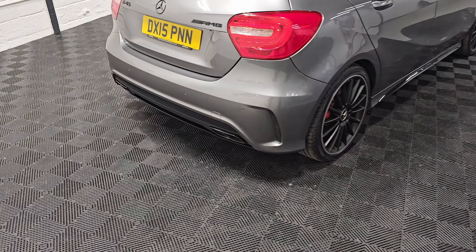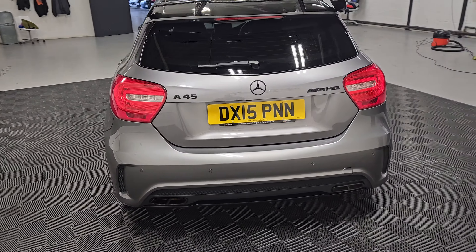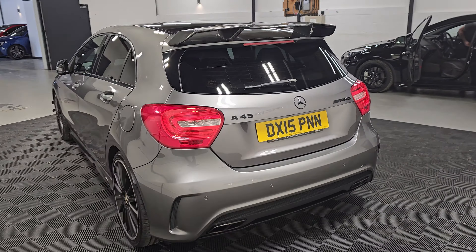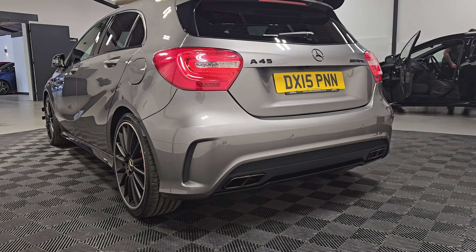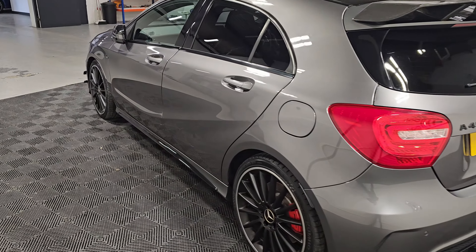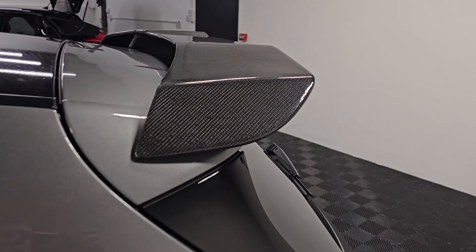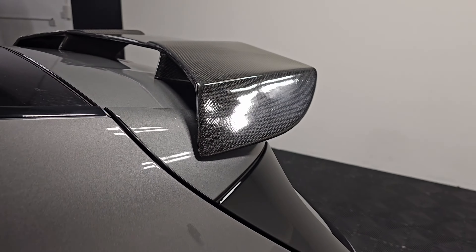Just over 47,000 miles and we've got six services in total — five from Mercedes-Benz and one from an independent specialist. We've also got the carbon fiber rear wing, which is a nice touch.